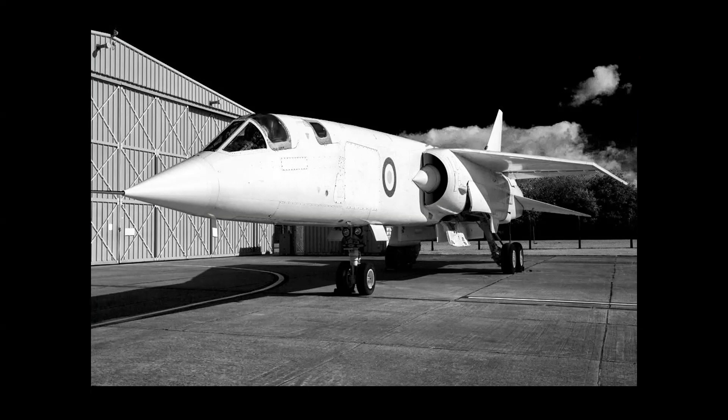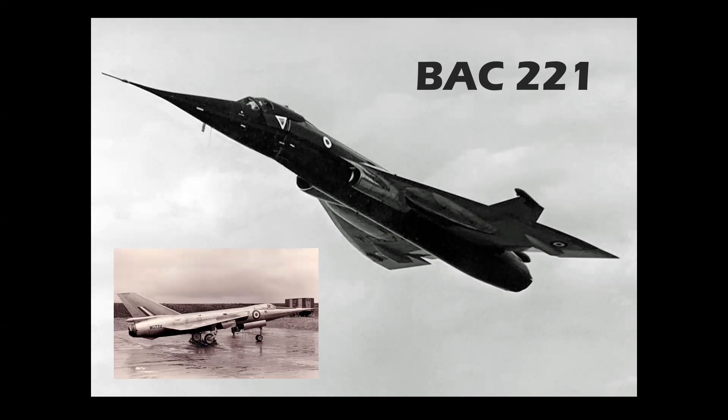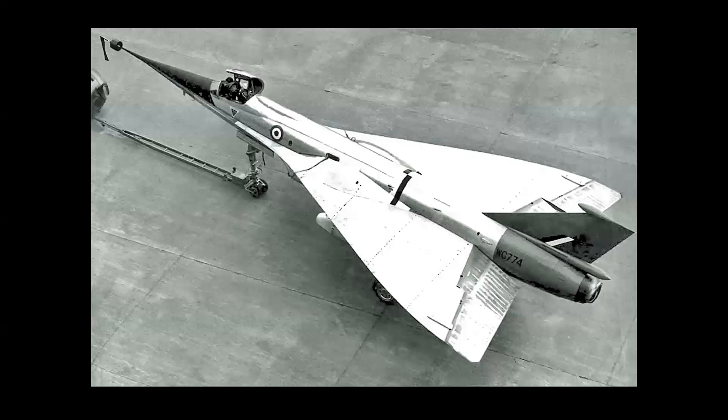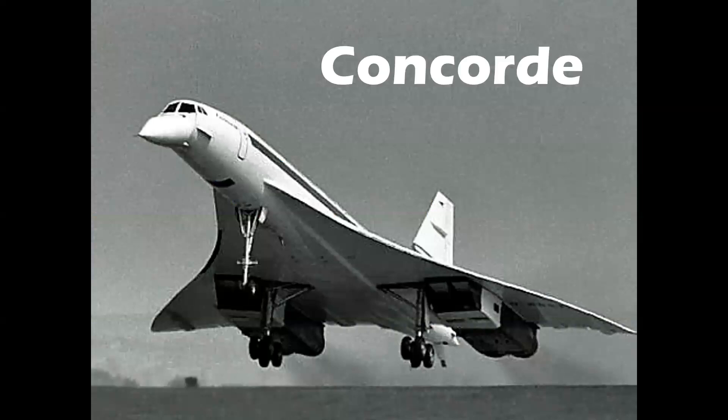The BAC-221 was actually a modified Fairey Delta II, fitted with a larger Rolls-Royce Avon turbojet, variable geometry nose section, and what they called an OGEE wing with curved leading edges. All this was to test and evaluate new features to be used on a supersonic airliner. It has one of the best and most unique color schemes of any experimental research aircraft. This highly successful one-of-a-kind airplane first flew in 1964, and is now part of the Concorde display at the Fleet Air Arm Museum in England.